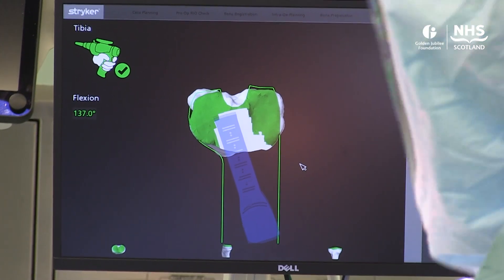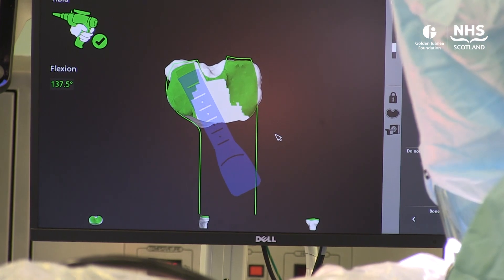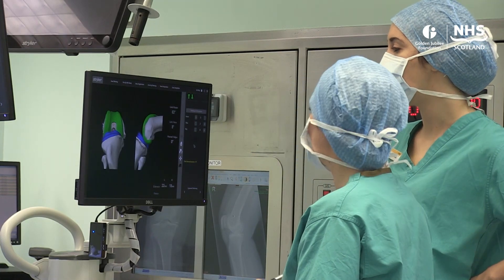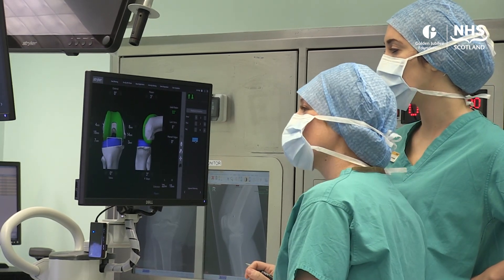At the same time, the robot prevents inadvertent damage to any of the surrounding soft tissues, which we think will give less post-operative pain. All of that together should give us a better functioning knee replacement, quicker recovery, and better long-term outcomes.